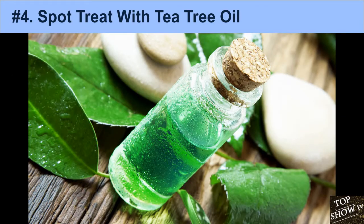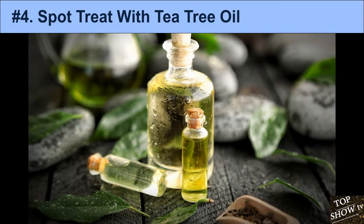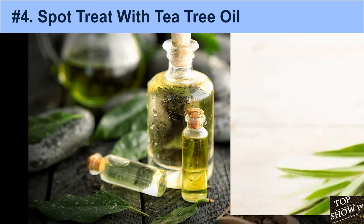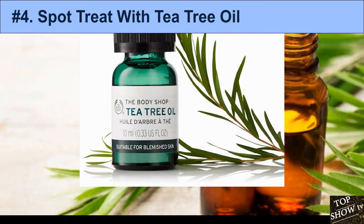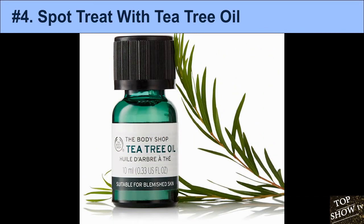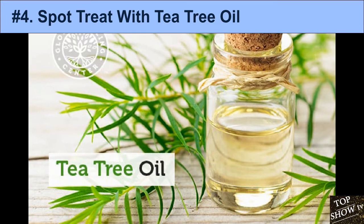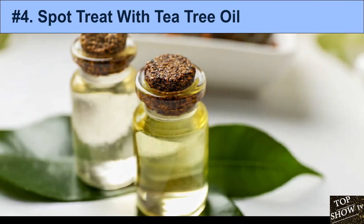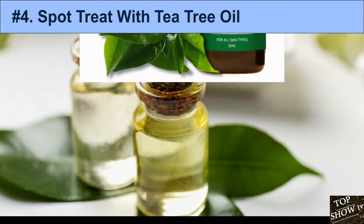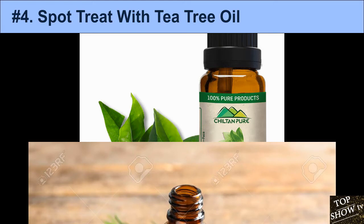4. Spot Treat with Tea Tree Oil. Tea tree oil is an essential oil extracted from the leaves of Melaleuca alternifolia, a small tree native to Australia. It is well known for its ability to fight bacteria and reduce skin inflammation. Several studies show that applying 5% tea tree oil to the skin effectively reduces acne. Compared to 5% benzoyl peroxide, tea tree oil did not act as quickly, but significantly improved acne after three months with fewer adverse effects like dryness, irritation, and burning.